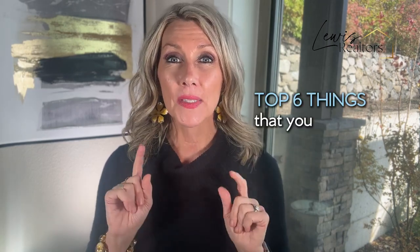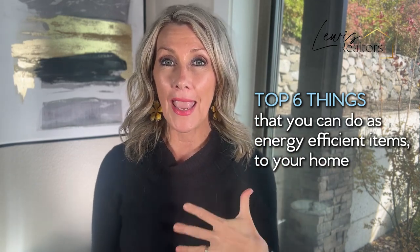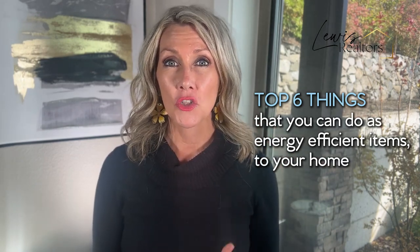Hi there, I am Melissa Shaw, Lewis Realtor, real estate expert for over two decades and I have a keen eye for really tuning in on your home's features and marketing. Now let's take a look at the top six things that you can do as energy efficient items to your home.